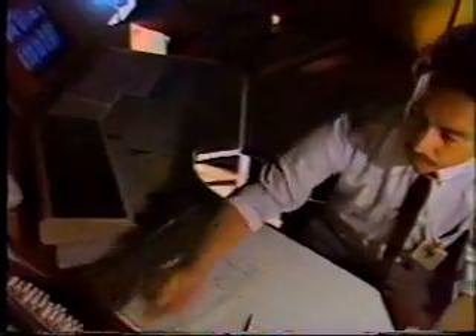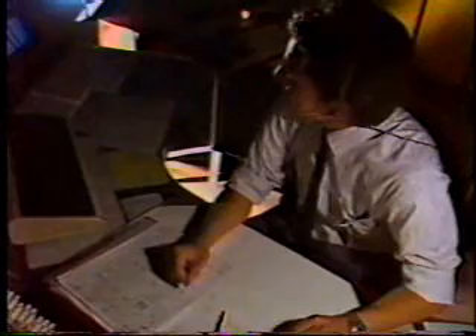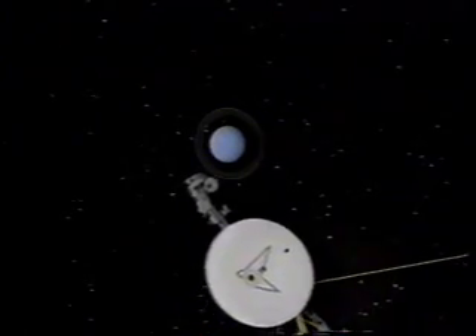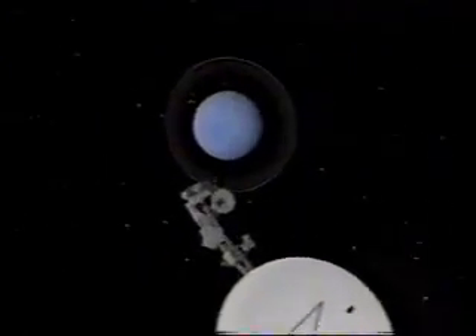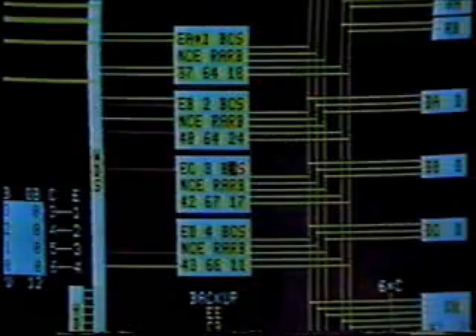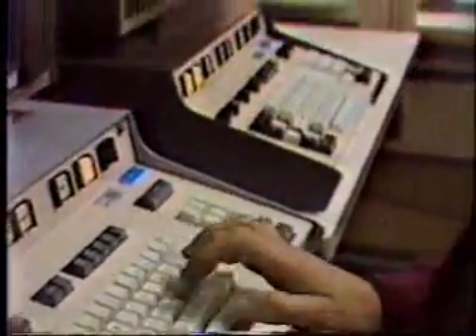The Spaceflight Operations Facility is the hub of a vast communications network. It relays commands to NASA's unmanned spacecraft millions of miles away. It's the link between Earth and space-borne robots. Information collected by the spacecraft is transmitted to tracking stations and sent through satellites, ground lines, and microwave links to the SFOF. It takes approximately 65 computer systems to support one spacecraft pass.